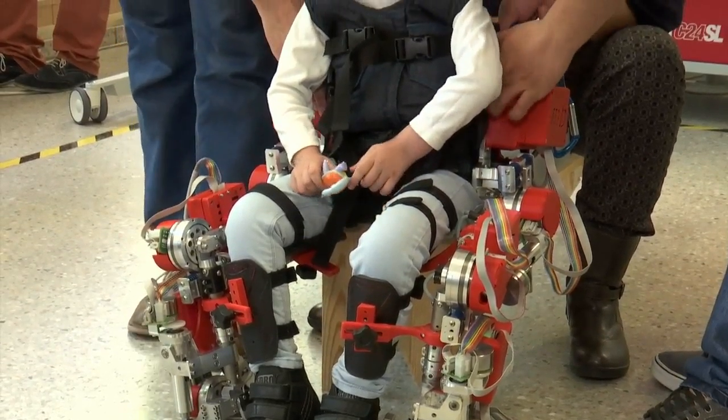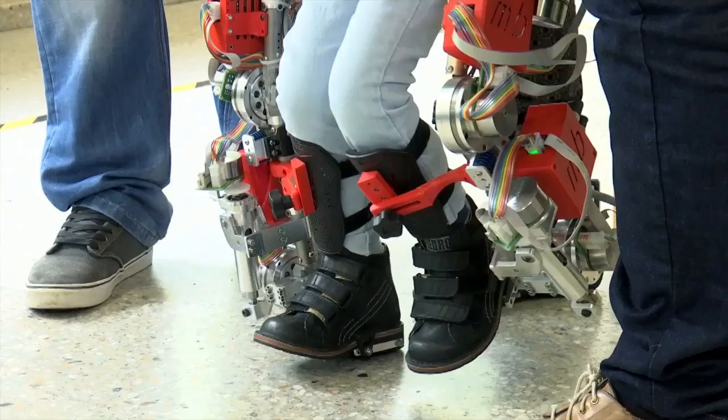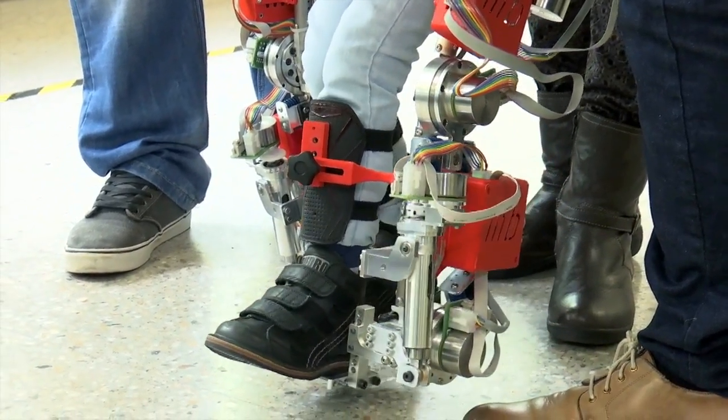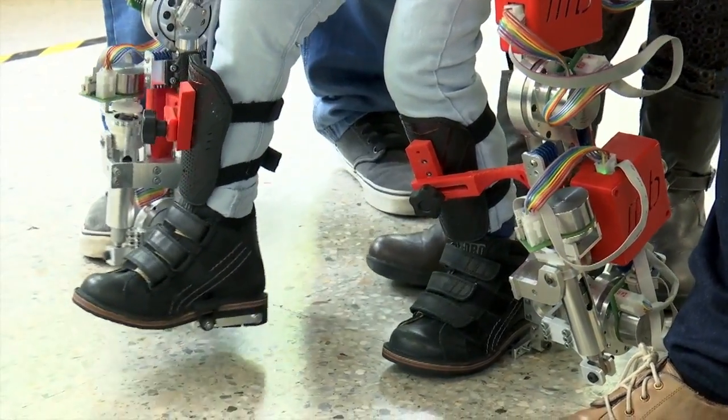The exoskeleton is a robotic frame which attaches to the child's legs and torso. It helps them stand up and walk, and keep on walking and moving. So on one hand it has a therapeutic effect, and on the other it offers an improved quality of life.